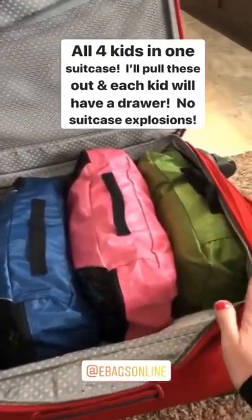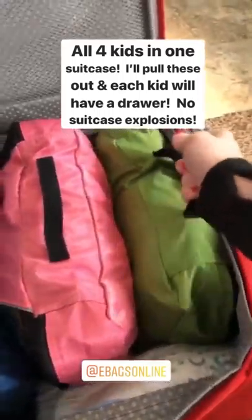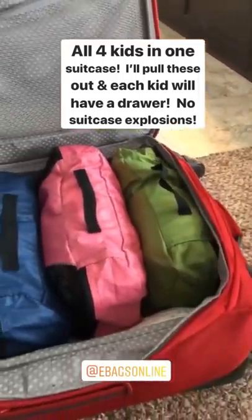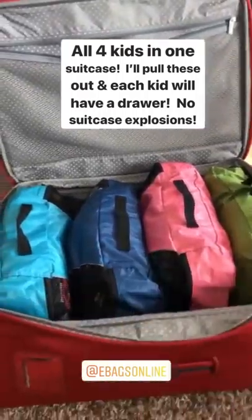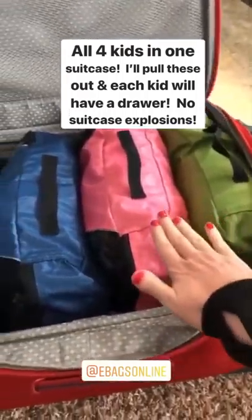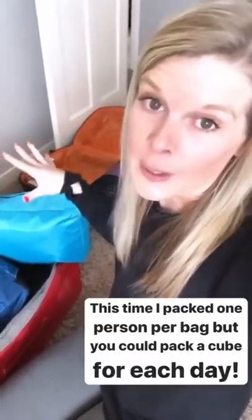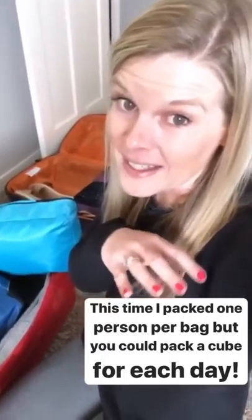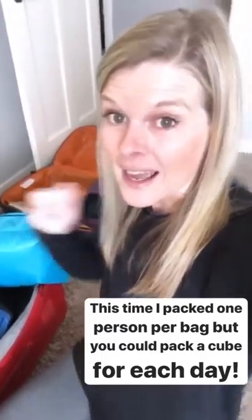I'm back to packing — this is all for the kids in one suitcase. They'll just pull it out when we get to Florida and put things in a drawer; they'll each have their own drawer, so it's super easy. No suitcase explosion! Here's Quincy's, Lucy's, and Solon's. For this vacation I packed one person per bag, but you could totally do it by days, especially if you're going multiple places. We did that in China and then I didn't have to open multiple suitcases — just the one for that location.